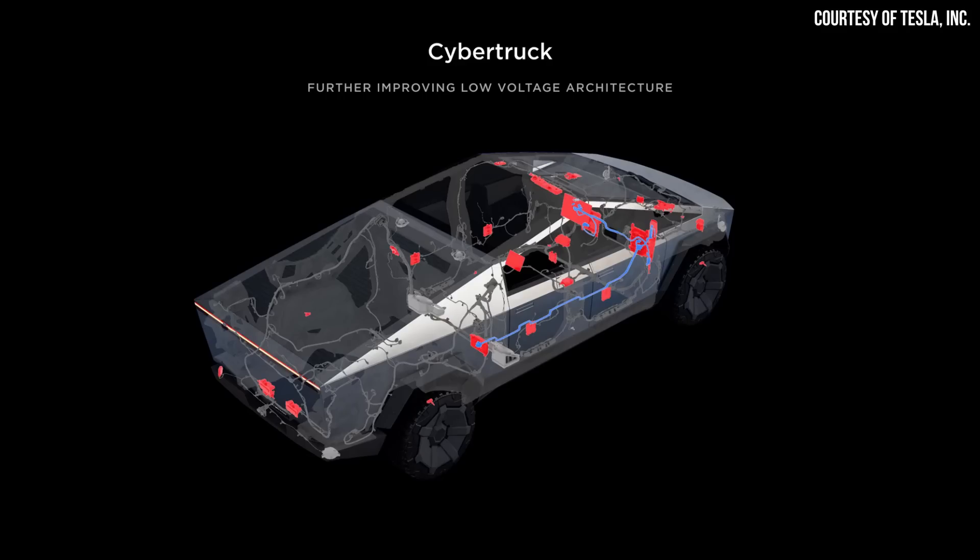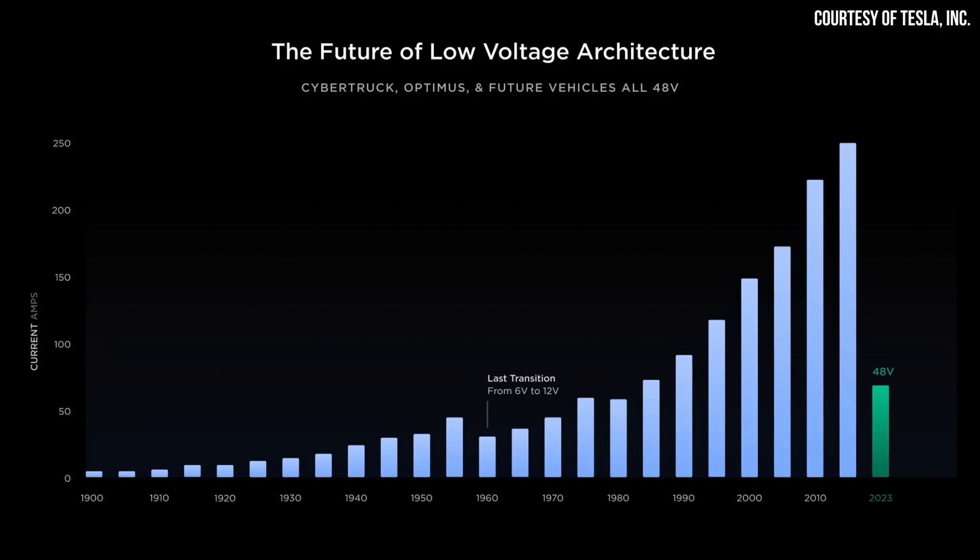As Tesla revealed at their Investor Day event, the Cybertruck will feature a 48-volt low-voltage architecture. In order to make the wires smaller and reduce the weight and size of the wiring harness, Tesla — starting with the Cybertruck — will be moving to a 48-volt low-voltage architecture instead of the traditional 12-volt system. While this seems like a small detail, it's actually a really big move for Tesla and will allow them to reduce the weight of the wiring harness, reduce a bit of weight from the vehicle, and also reduce the cost of producing that wiring harness.